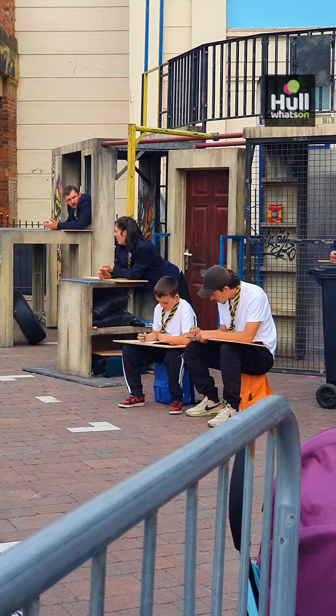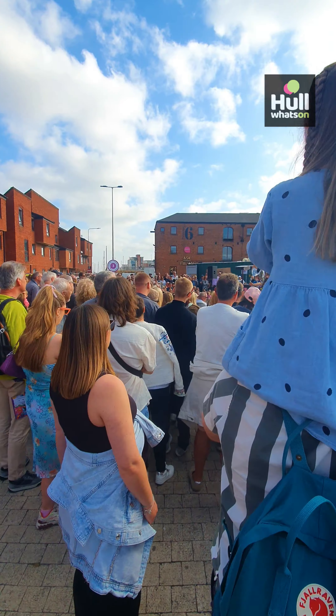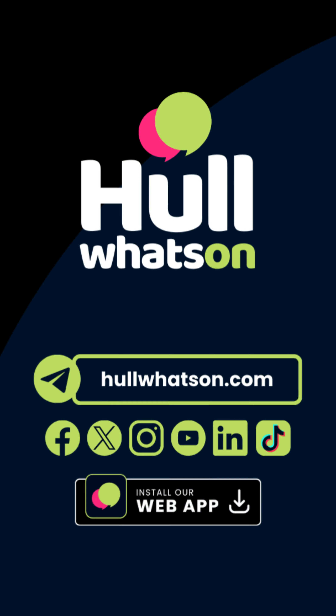For a complete guide to events, food and entertainment in Hull City Centre, head to our new dedicated section at hullwhatson.com/hullcitycentre, and give us a follow to discover more of Hull and East Yorkshire. We'll see you next time.